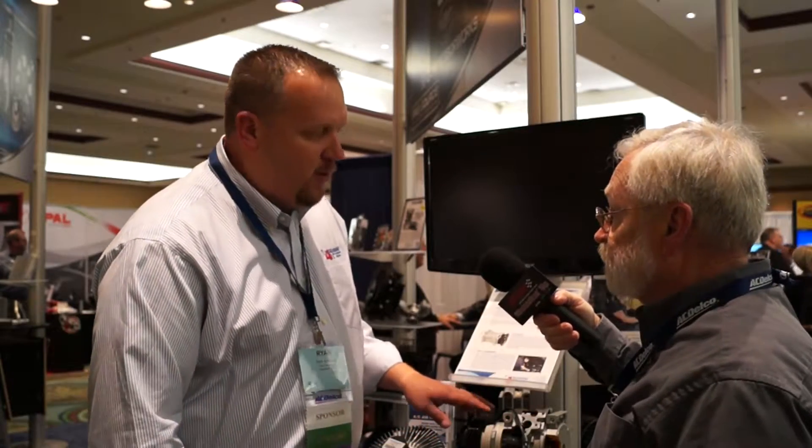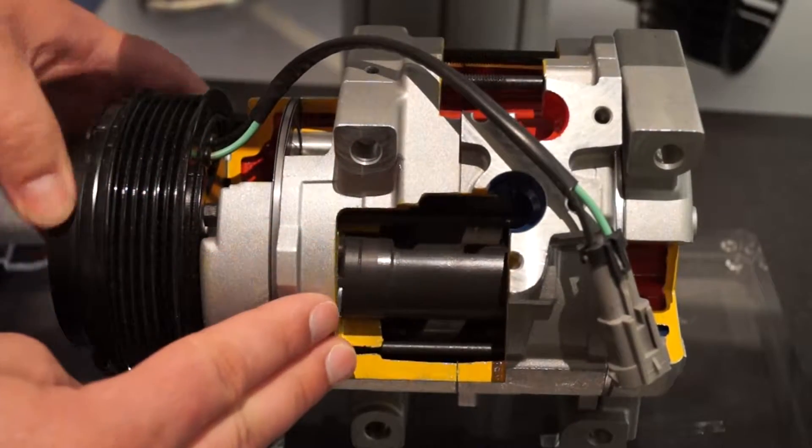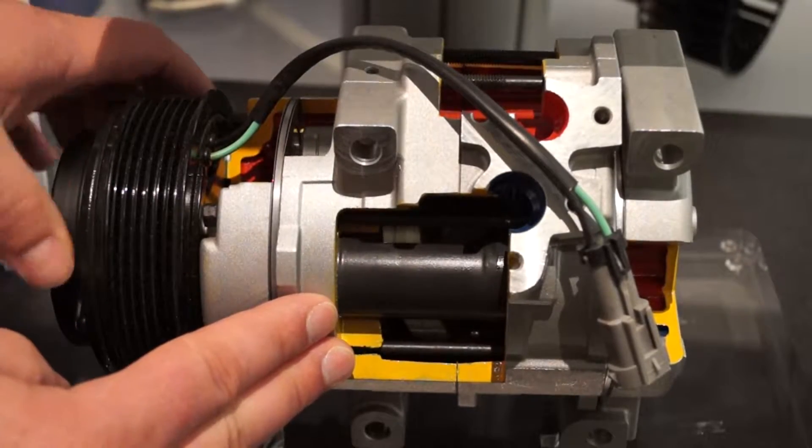When we see compressors leaking at the seal, one issue is that people don't take the time to turn the clutch 10 to 12 times to get it lubricated. A helpful trick is to put the compressor on its nose for a while to get that oil down into the seal. Leaking compressor seals are a big problem. When you put the oil in, rotate it on its nose, get it well lubricated, rotate it 10 to 12 times. Also make sure the mounting surfaces are straight — if the compressor is mounted on an angle or twisted, the result will be a leak.